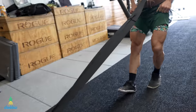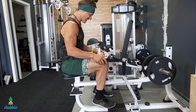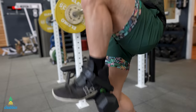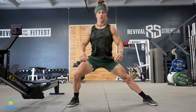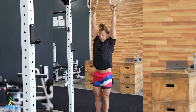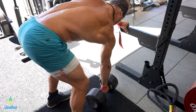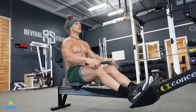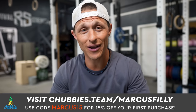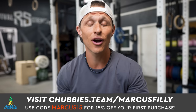This episode is brought to you by Chubbies Shorts. Their tagline is 'the weekend has arrived.' They feature a built-in liner with zero tugging, zero chafing, and zero adjusting thanks to four-way stretch. Super soft but always supportive through every movement — cleans, Olympic lifts, squats, lunges, double unders, biking, and more. Visit chubbies.team/MarcusPhilly and use code MARCUS15 for 15% off your first purchase.